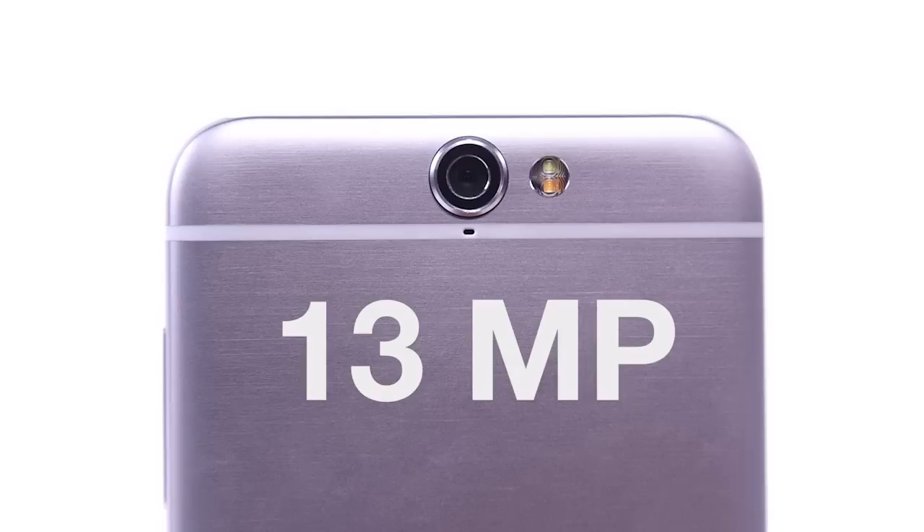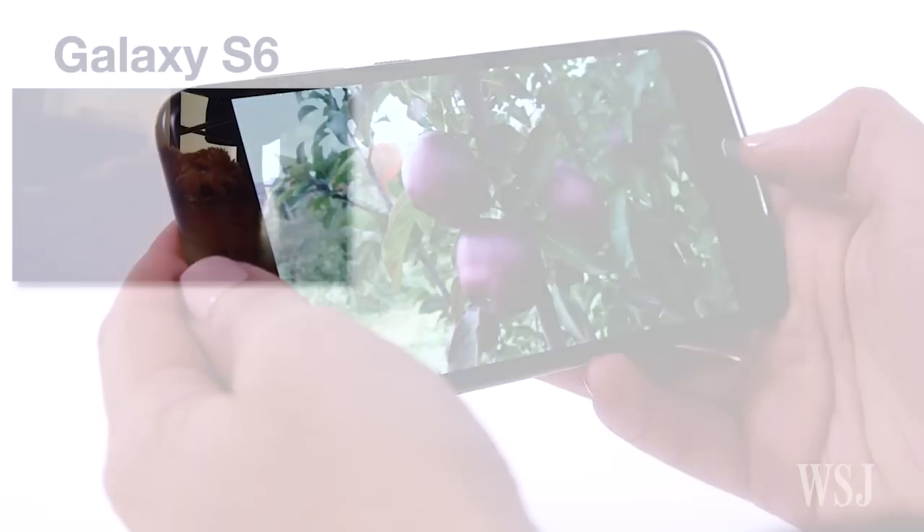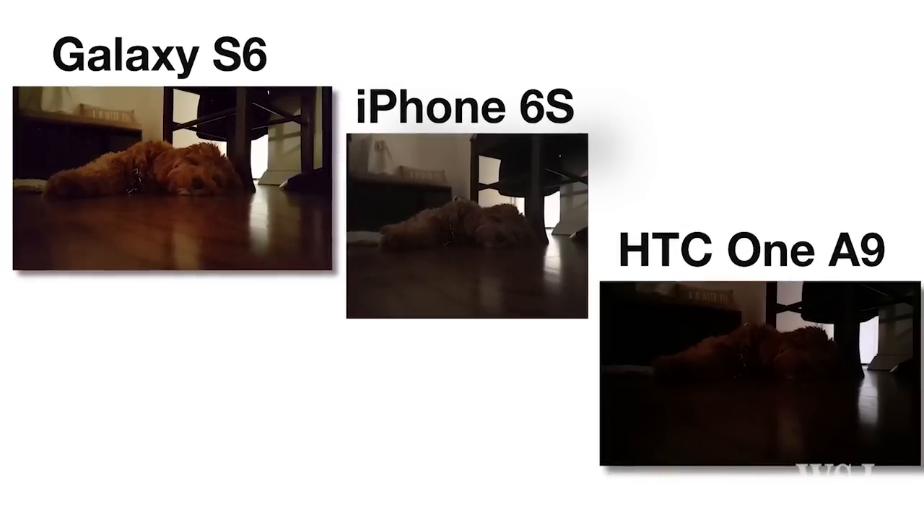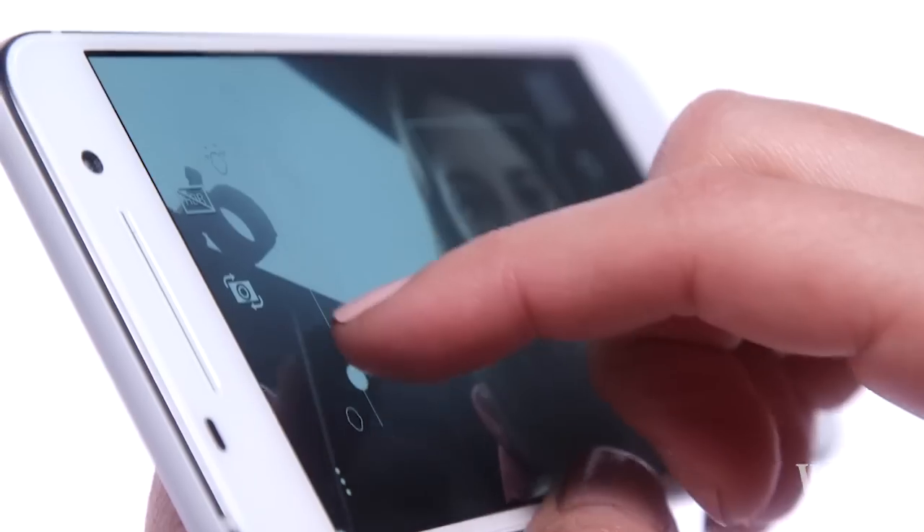The camera takes fabulous shots in good lighting. But in very low light, the Galaxy S6 and the iPhone 6S took noticeably better photos. The selfie camera is quite good, too.